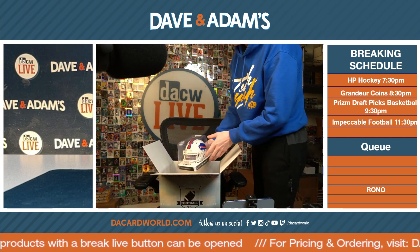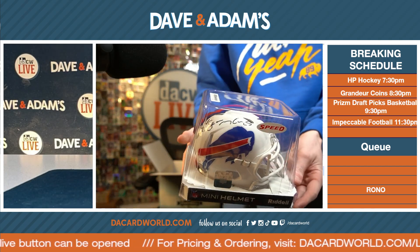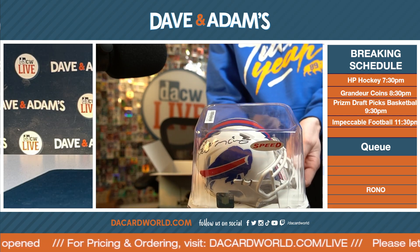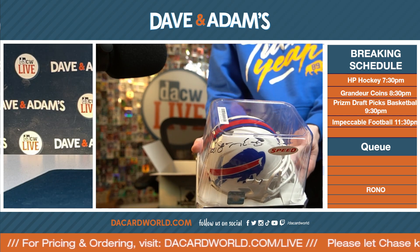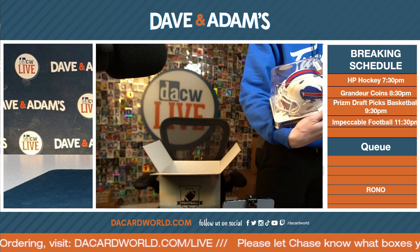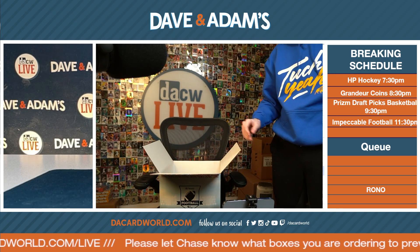For the mini helmet, how about Shady McCoy — a Bills mini helmet, a LeSean McCoy! That's a sick one too. Shady McCoy, nice dude. Shady was so good — oh my gosh, Shady was so good.